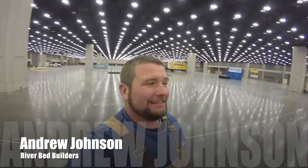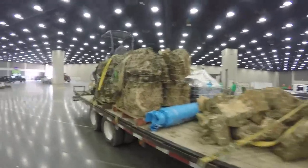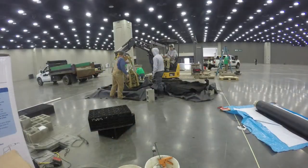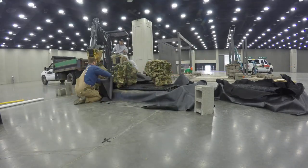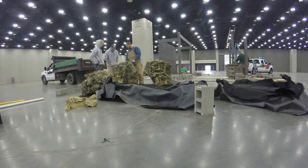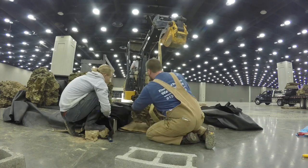I'm Andrew with Riverbed Builders. It is the 2019 Home Garden and Remodeling Show. I'm super excited to bring you our booth, which right now just looks like a mess sitting on the trailer, but here in the next two days we're gonna transform this into some beautiful water features and hopefully everything goes smoothly.